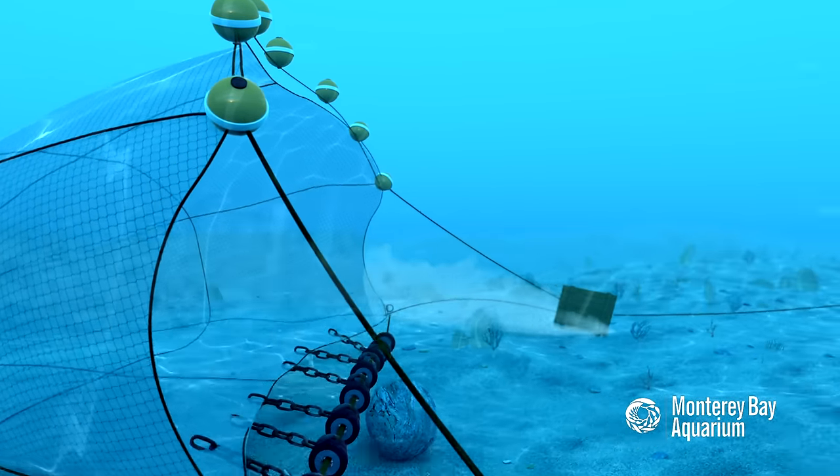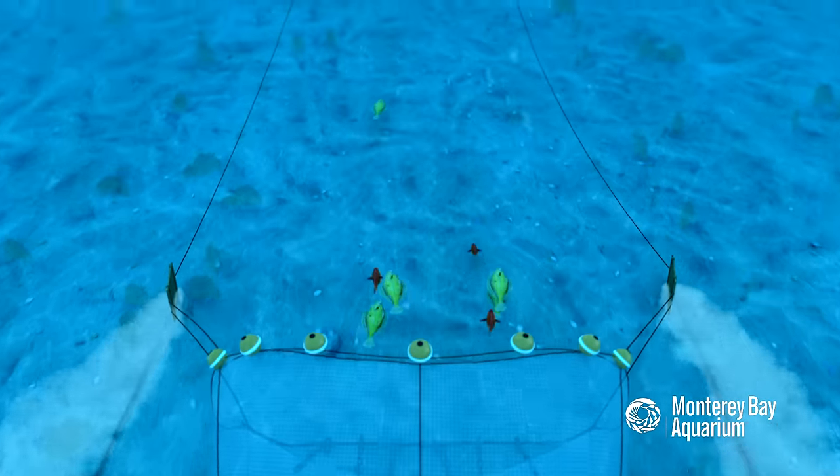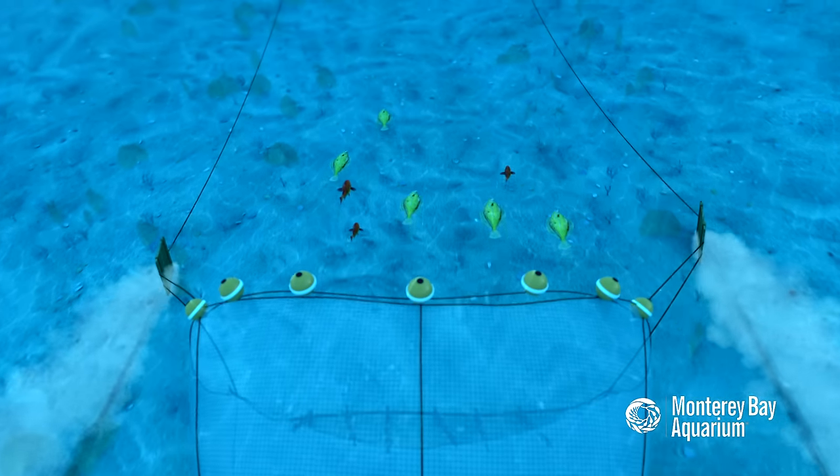Reducing the harmful effects of bottom trawling requires either modifying the fishing gear or limiting the areas where trawling is allowed to protect sensitive bottom-dwelling organisms and their habitat.